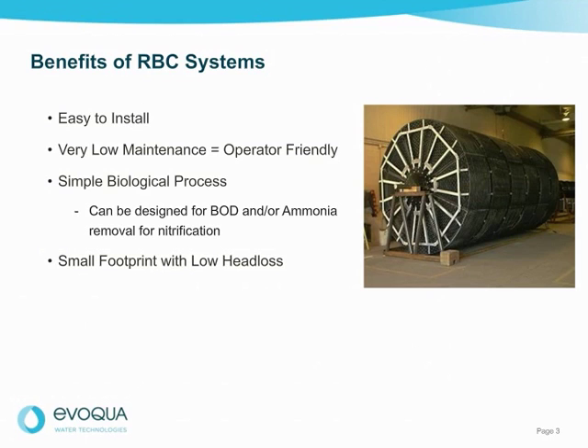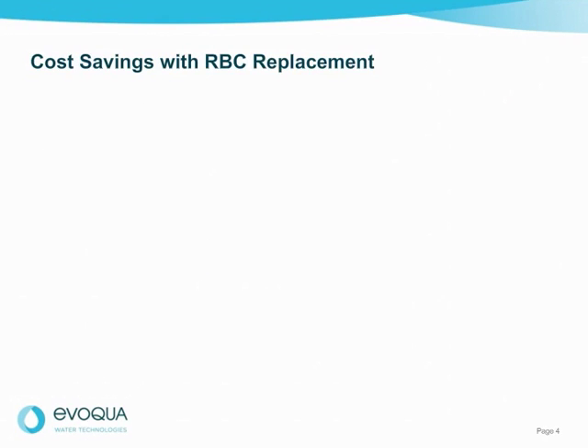Once customers have them, they tend to love them. If your current RBC system is in need of upgrade or replacement, you may be thinking about replacing it with an activated sludge system. This cost analysis demonstrates why you should consider keeping the RBC process and upgrading the design for a better and more cost-effective approach. Consider this example.